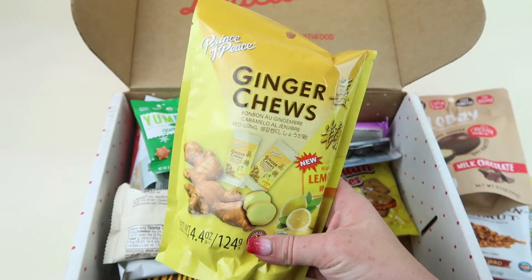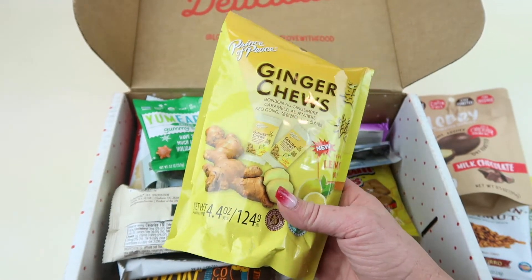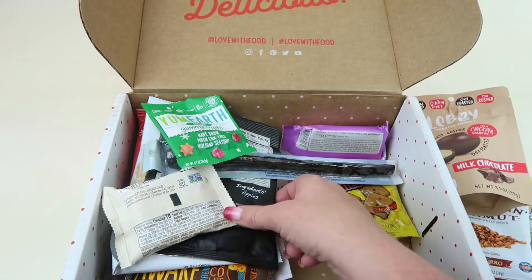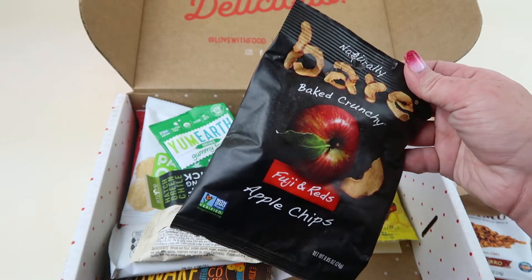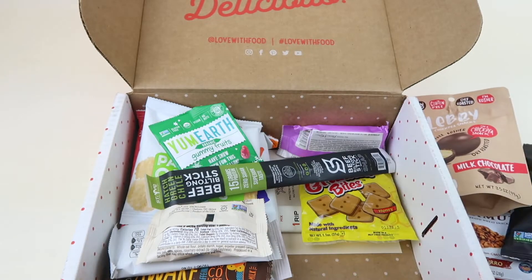Next we have ginger cheese in the lemon flavor — there's a whole big package of them. My husband likes these but I don't really like ginger cheese, so these are all going to my husband. Then we have Bear Baked Country Fuji and Reds apple chips — I love apple chips, so I definitely love getting those.